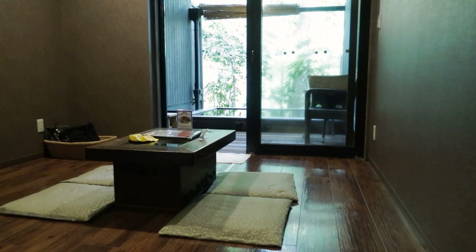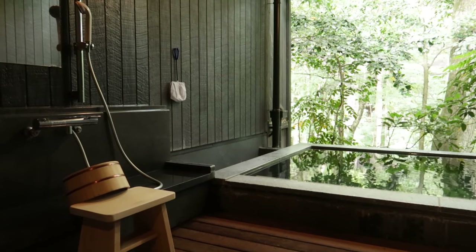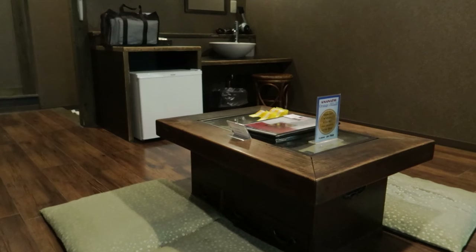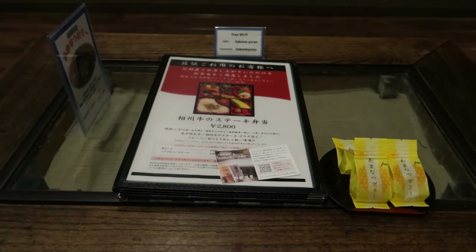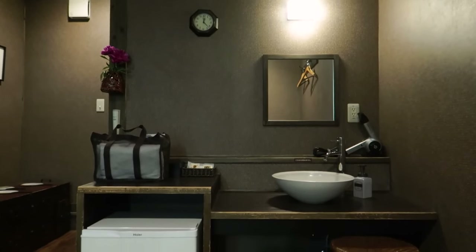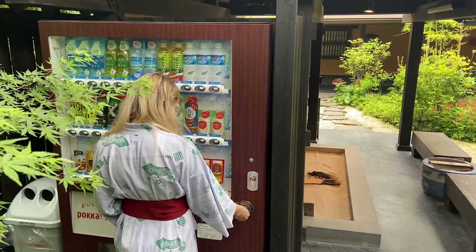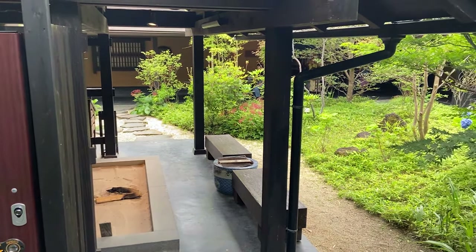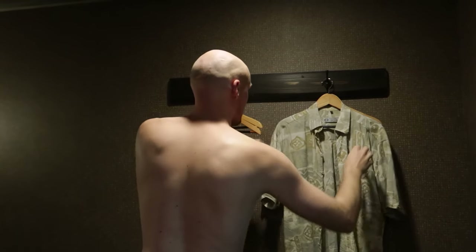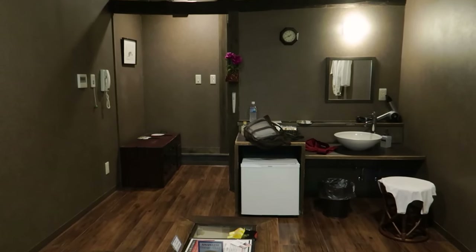With this private onsen, you get a room inside to relax and the bath and shower outside overlooking the forest. In the room there's Japanese seating with some very delicious complimentary citrus jellies. The room also comes with a fridge, so you can go anytime to the resort's restaurant or vending machine, grab food or drink and bring it back. And of course, there's a little beauty station with a hairdryer and complimentary lotions to use after your bath.